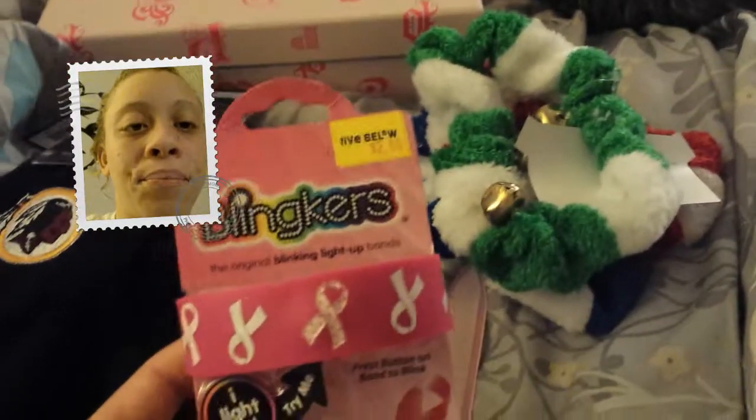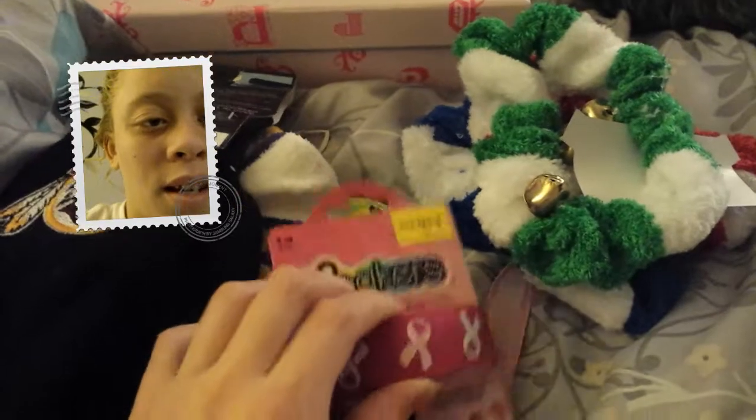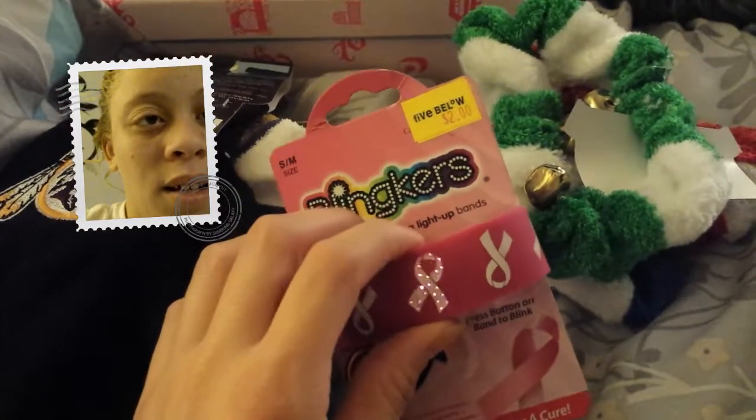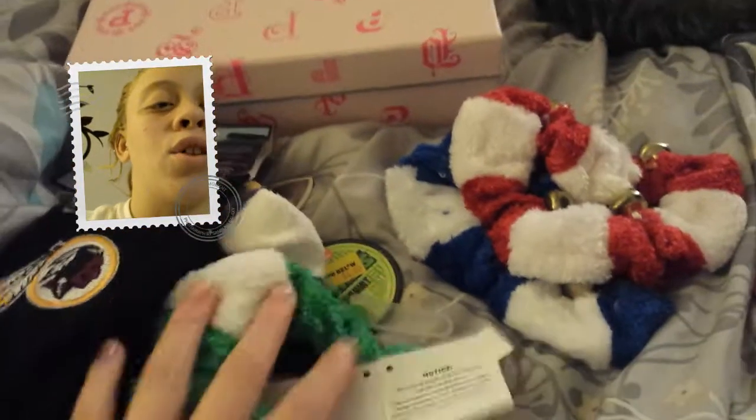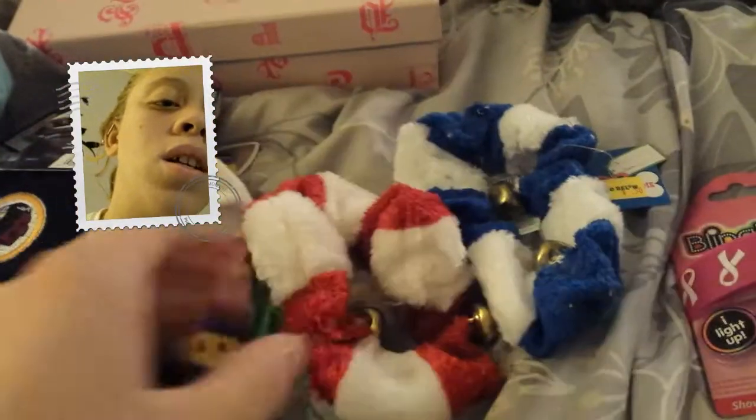This was $2, and it is cancer awareness. And it's got a little blinking cancer ribbon there. And then a nail file. And doggy collars — since I have three dogs, I got all these for $0.50. $0.50 for the green one, $0.50 for this one, and this one.